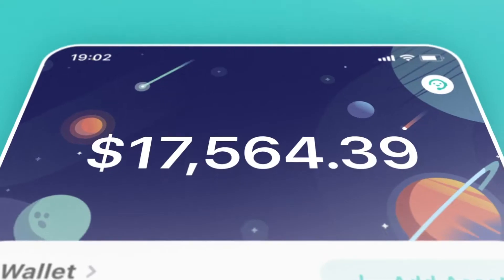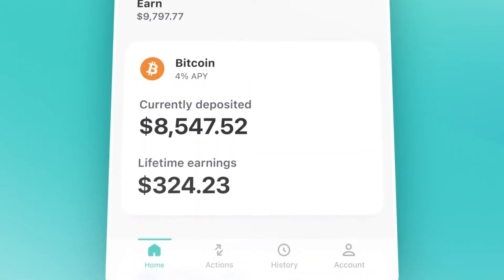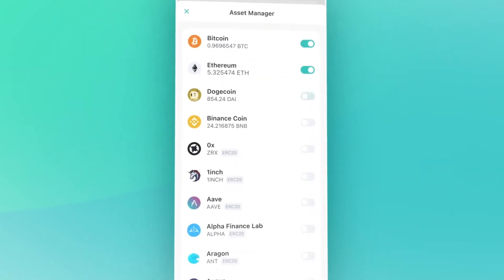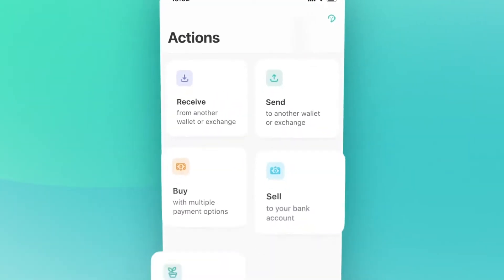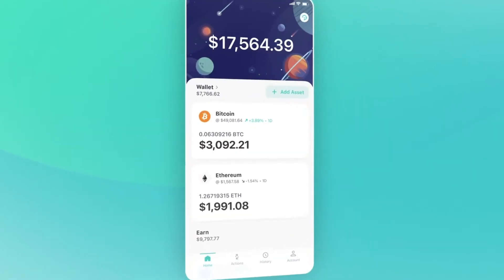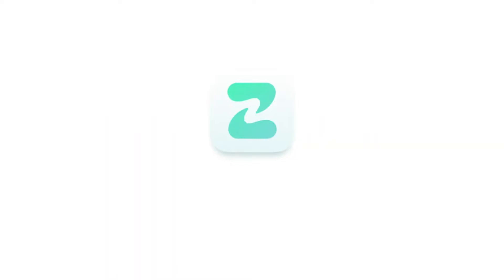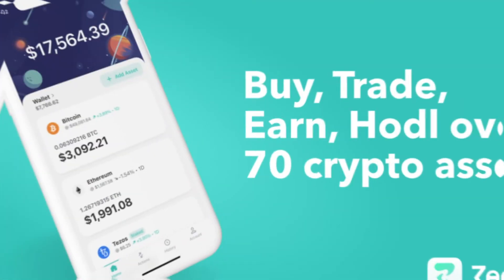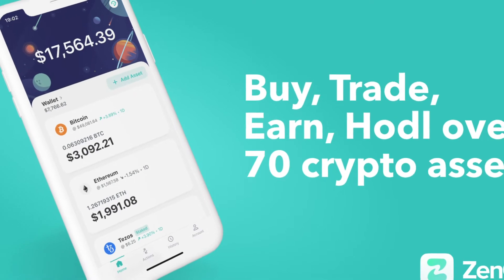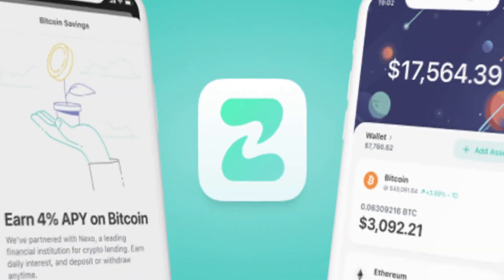When users sign up for the first time, ZenGo scans the client's face and stores an encrypted backup of their private key share on the user's personal cloud storage. Should a user lose their phone and want to access their wallet, they simply re-authenticate with a quick face scan, which decrypts the private key share stored on their iCloud, and all funds are restored. The innovative security measures are conveyed through a simple, well-designed interface with no complications or clutter.